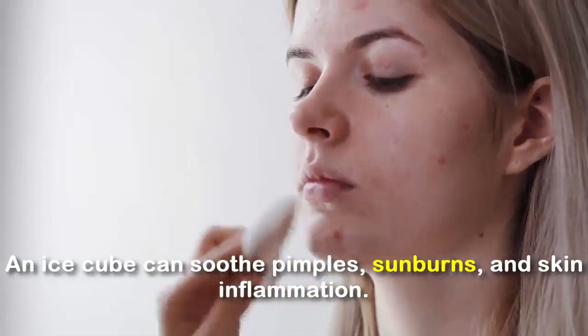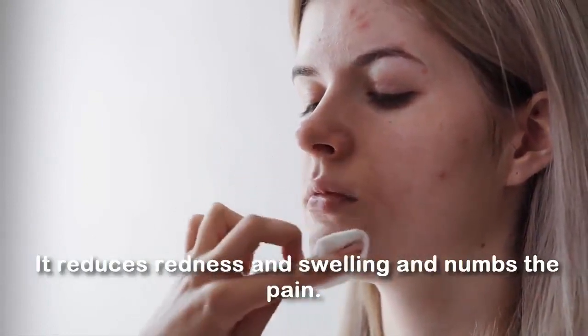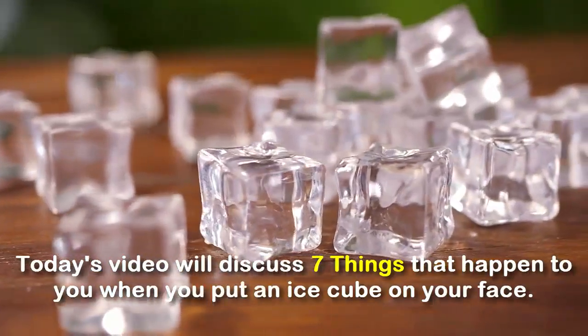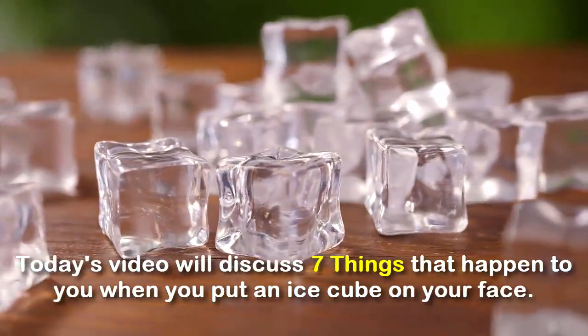An ice cube can soothe pimples, sunburns, and skin inflammation. It reduces redness and swelling and numbs the pain. Today's video will discuss 7 things that happen to you when you put an ice cube on your face.